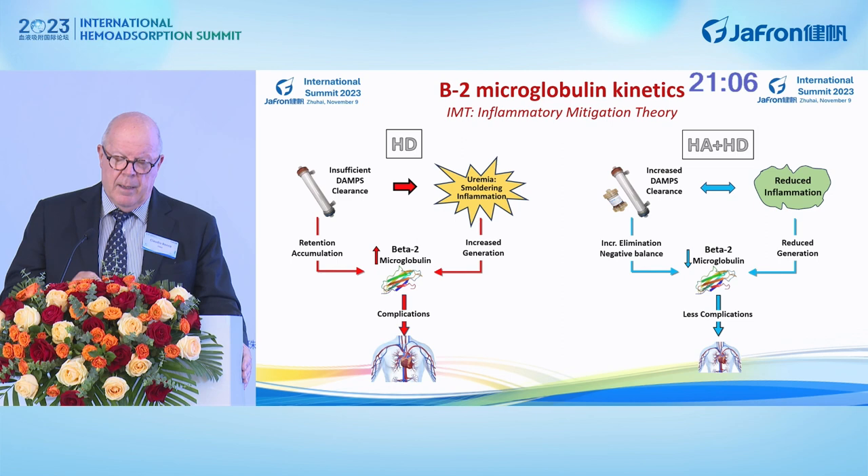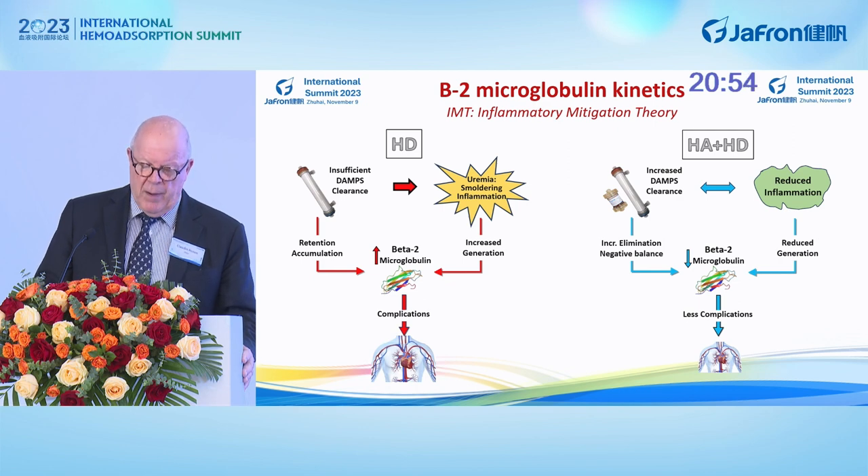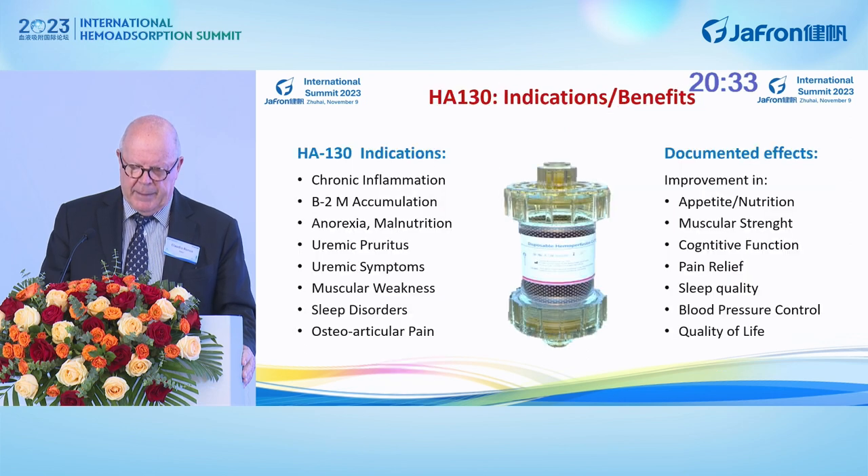The theory I have put forward is the following: not only does dialysis have insufficient removal of beta-2, but there is also a smoldering inflammation that may lead to increased generation of beta-2 microglobulin and increased complications. In hemoabsorption plus hemodialysis, not only do you remove more beta-2 microglobulin, but you also remove part of the inflammation, leading to a reduction in the generation of beta-2 microglobulin — which may be a new interesting paradigm. Today, studies propose indications including chronic inflammation, beta-2 accumulation, anorexia, malnutrition, pruritus, uremic symptoms, muscular weakness, sleep disorders, and osteoarticular pain.